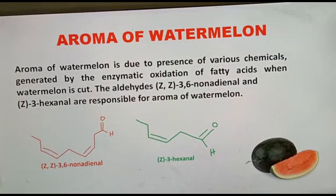Now let us discuss the aroma of watermelon. When watermelon is cut, enzymatic oxidation of some fatty acids occurs and some compounds are produced. Mainly, compounds like (Z,Z)-3,6-nonadienol are produced, which is an alcohol. This alcohol is further oxidized to give aldehydes like (Z,Z)-3,6-nonadienal and also (Z)-3-hexenal.